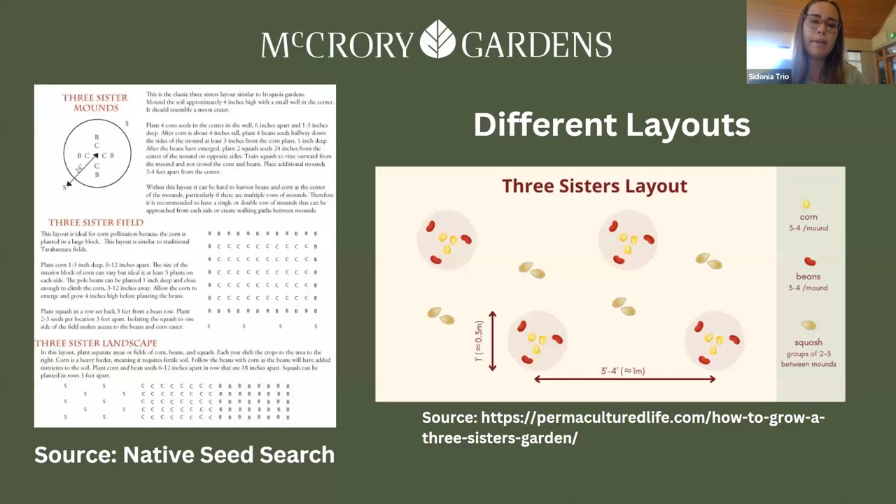There are a bunch of different layouts you can use. One of the most common is mounding, where corn goes in the center with the soil built up, beans are planted around it, and squash around that. You can also do fields and landscapes. We've tried the mounds and also the landscape method. This year we did little pockets of corn and beans with scattered squash in between.